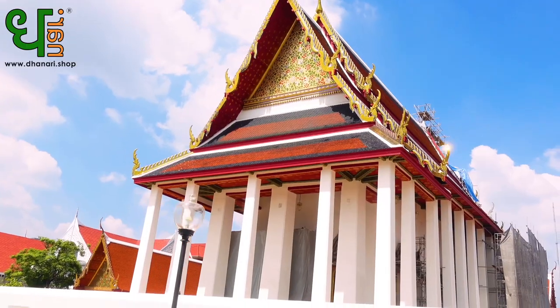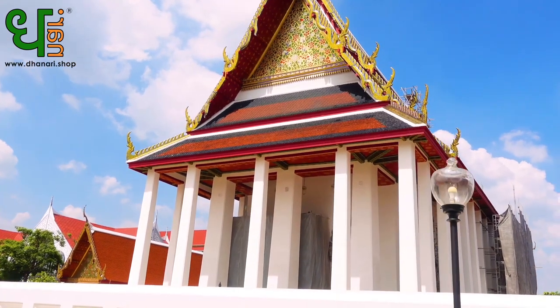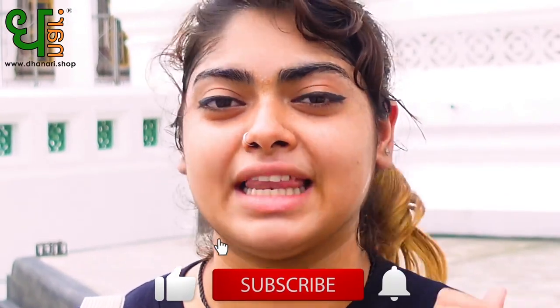Hey, what's up guys! So today I'm here in the Dusit district of Bangkok to take a look at the Wat Thewarat Khunchon temple. It is a royal temple and it has a lot of culture, beautiful architecture, and a lot to see. There are three main stops in this temple: the museum, the ordination hall, and a Mondop. So yeah, there's a lot to see — and before we do, don't forget to click like, share and subscribe. Let's go!